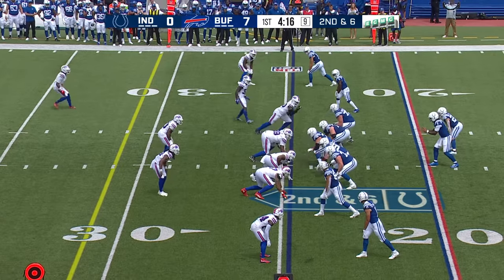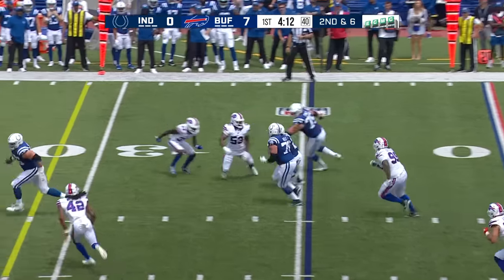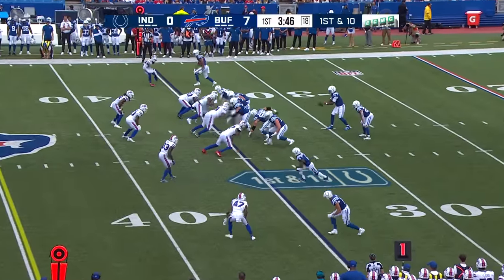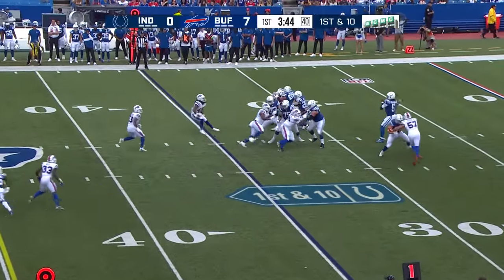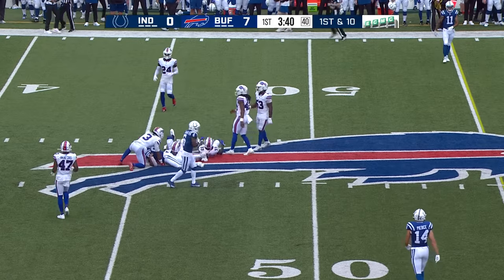Benford and Elam are the corners and Taylor Rapp has come in at safety. Richardson with a screen to Hull — blockers ahead and Hull has a first down. McDermott telling us yesterday he's seen Dorian Williams really improve in practice the last couple of weeks. There's a good pass from Richardson into Bills territory for a first down.